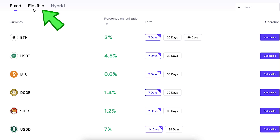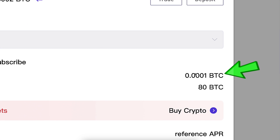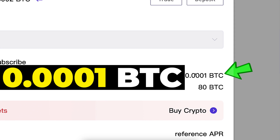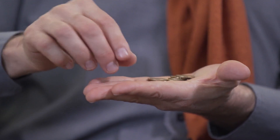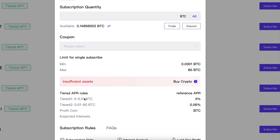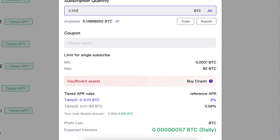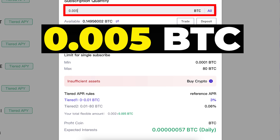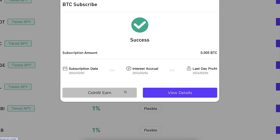If I click Flexible, I can simply choose BTC and subscribe. I can enter any flexible amount between 0.0001 BTC and 80 BTC, so you can start with a small amount or a large one. For the first 0.01 BTC, you can get an even higher interest rate. For example, I subscribe 0.005 BTC, scroll down, click subscribe — and you can see success. Now I start earning money automatically every single day. That's how easy it is to start earning from CoinW Earn on your computer.